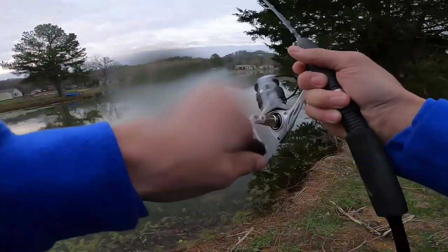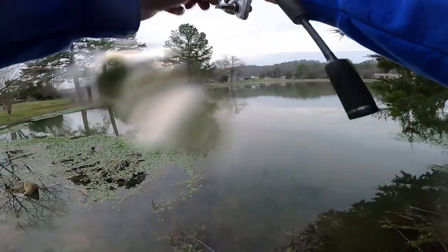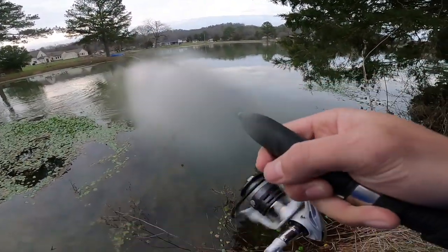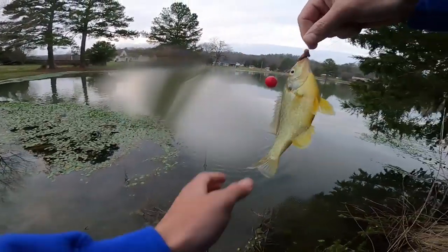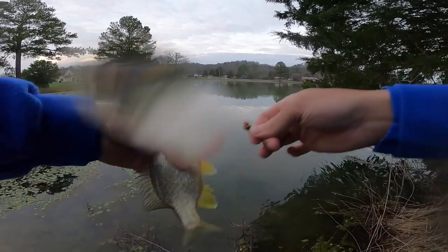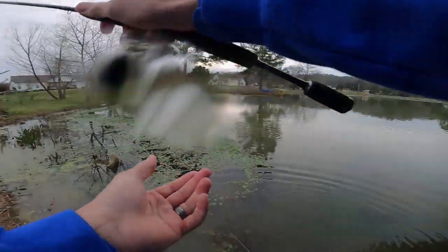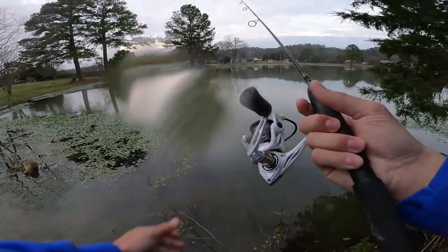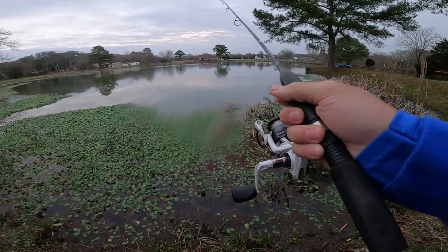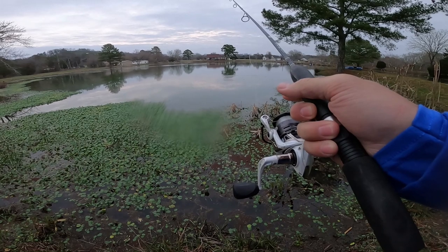There's one — crushed it! Bluegill love the shallows even in the winter time. It's only like a foot and a half, two foot deep on this end of the pond and that's where I'm getting bit. They didn't want to be by the dam. Nice little guy. Still got my worm — I've caught all these on the same worm, haven't replaced it once. Just walked around the pond a little more — let's try over here. I'm going to keep my bobber at the same depth but I might have to adjust it as we walk around the pond.